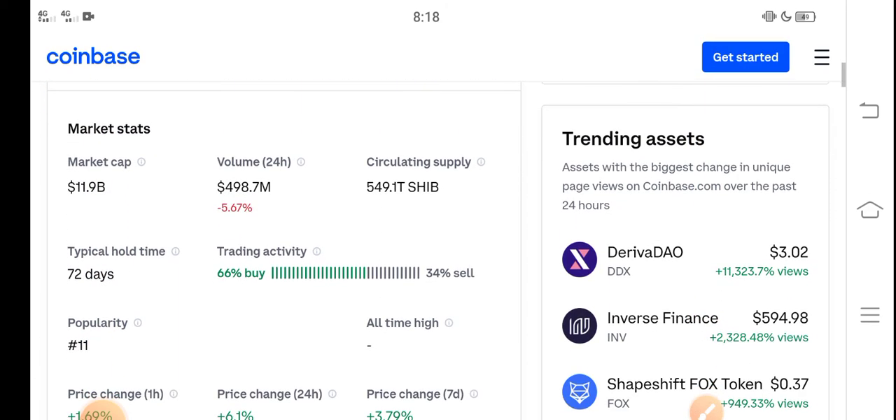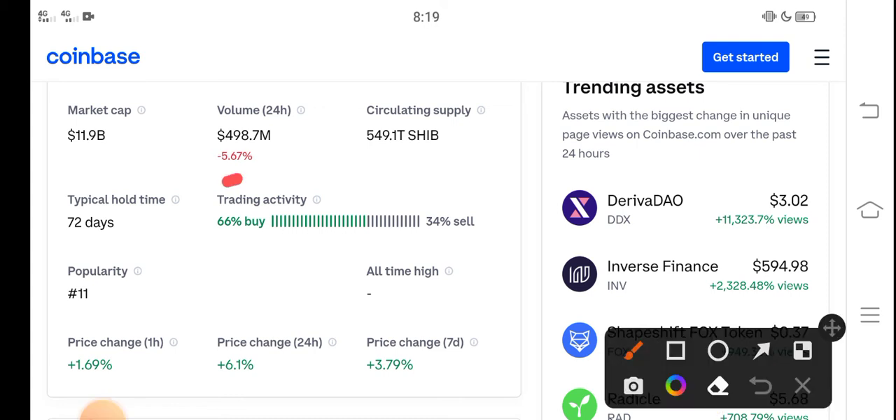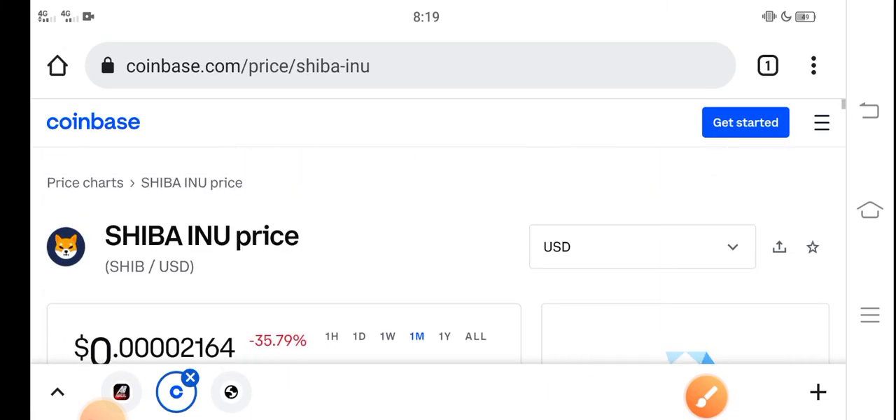Looking at the trading activity, 66 percent of people are buying and 34 percent are selling, because the price is very cheap. So it's a perfect time for buying Shiba Inu token. Please buy now and hold to the last step in February. I hope it will give you a huge profit. Thanks for watching, and don't forget to subscribe.